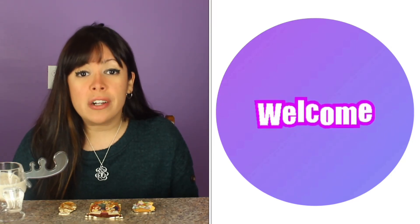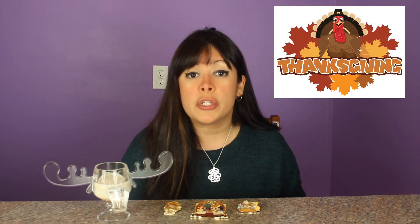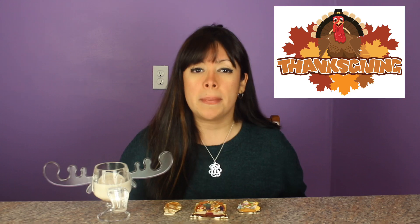Hey everyone, welcome back to my channel. If you're new here, welcome — thank you so much for stopping by. My name is Melissa. I hope you like my video, subscribe, and stick around. On today's video, I will be showing you some of my Thanksgiving pins, and I will also talk a little bit about what we typically do for Thanksgiving, and I'll even share a holiday drink recipe with you guys.